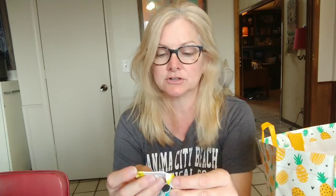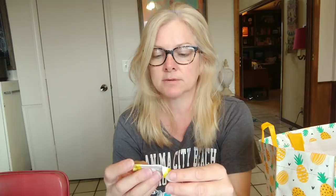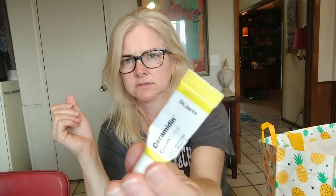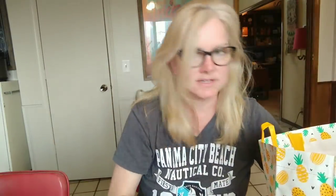And this is the Dr. Jart moisture retention shield serum — just a moisturizer but it was amazing. These little Sephora sample products — I love love love them. That's all my trash!